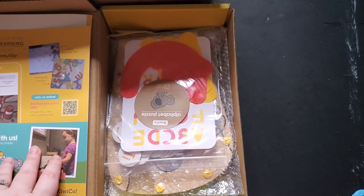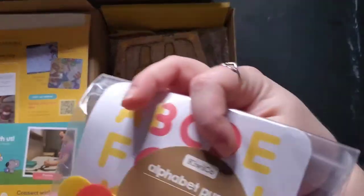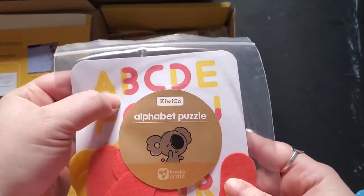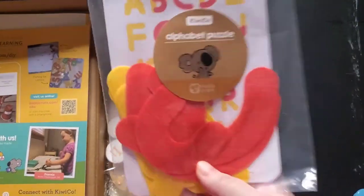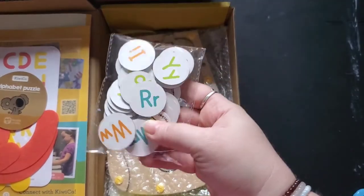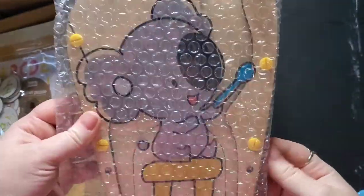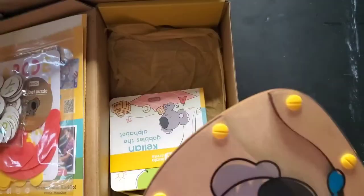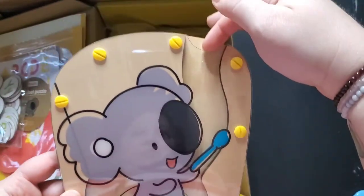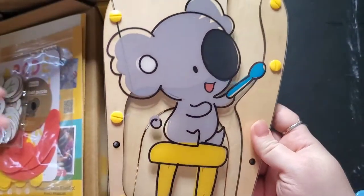The last crate we worked on together had things for like level one and then level two, where level two was more advanced. Oh, that's cool — it shows you how you can use these shapes to help build the letters. I think she'll really like that, she loves all of her letters. And these are going to be the coins for the machine — so this is Kellen. My assumption is you're putting the coin in here and it comes down. Obviously I'll have to read the instructions.